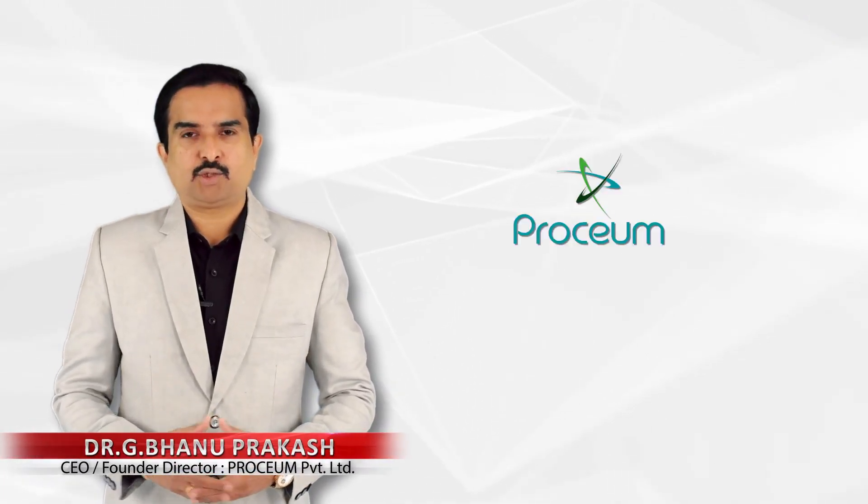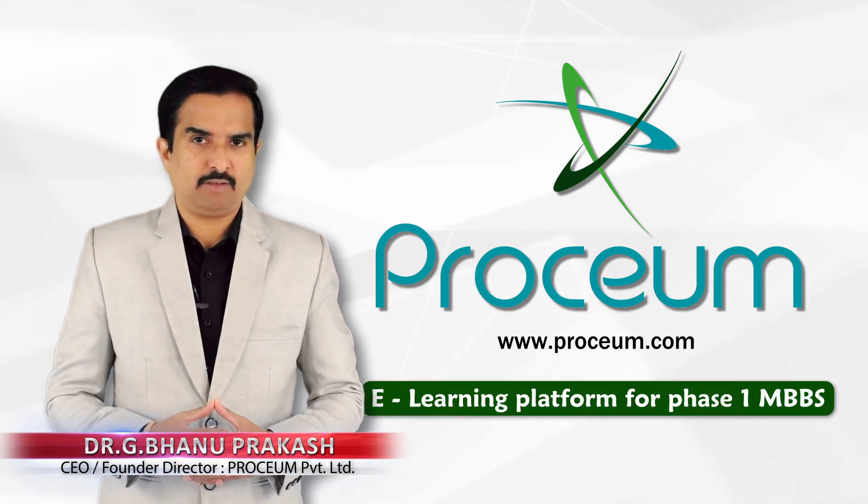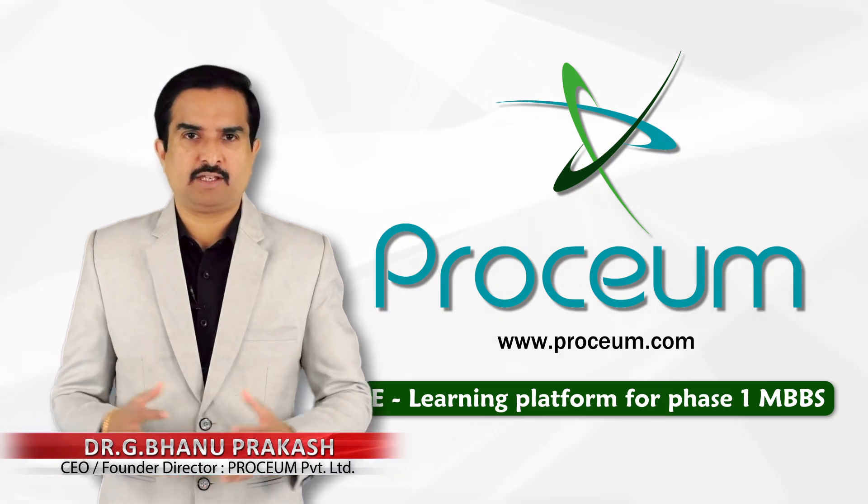Hi there and welcome. Today I am going to explain about the Proceum e-learning platform for the phase 1 of MBBS, which is commonly referred to as first-year MBBS.